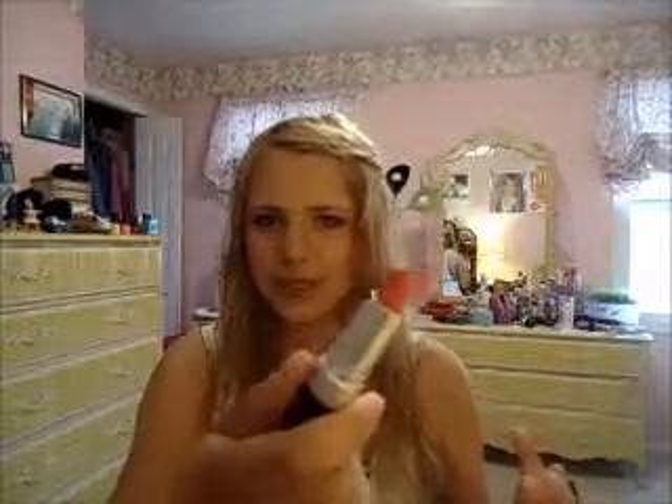The next one is a matte and I'm really excited about this one — I tried it on yesterday and it's beautiful. I've heard a lot about it and I believe they've discontinued it. This is the matte one in Strawberry Suede. It's kind of a coral color and I think I'm going to love it for the end of summer. The last one is a cream — this is Pink in the Afternoon and it's a really pretty basic pink to have.